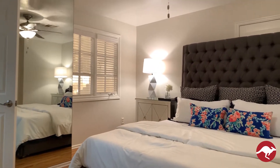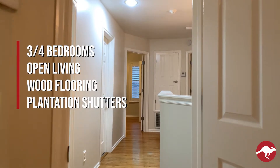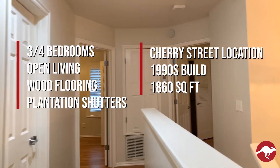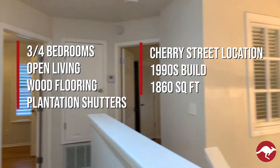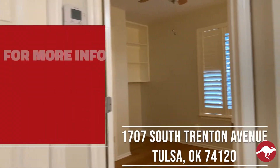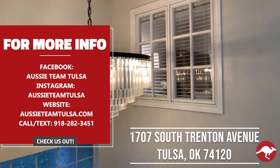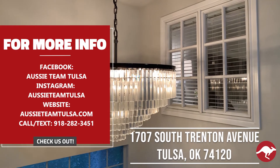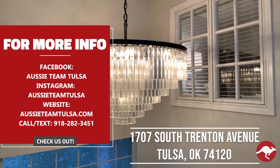Just to recap: three or four bedrooms, open living, wood floors throughout, plantation shutters throughout the home, Cherry Street location, 1990s construction, 1,860 square feet — going live on the market. For additional information, contact us at AussieTeamTulsa.com, our Instagram, Facebook, or at my cell phone, 918-282-3451. Thanks for watching and we'll be in touch, sharing our new listings soon.